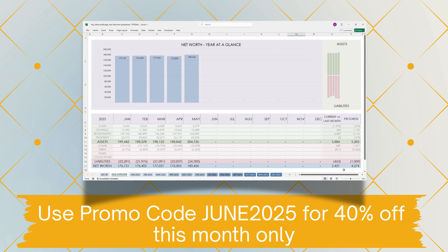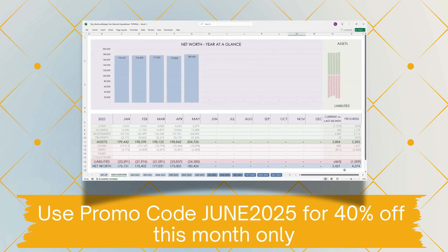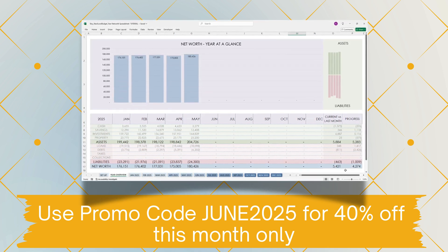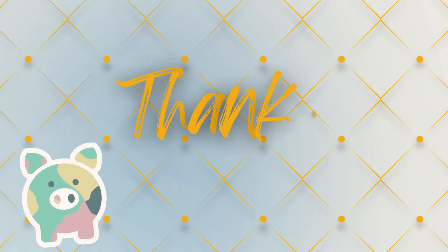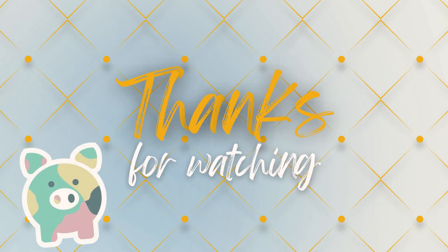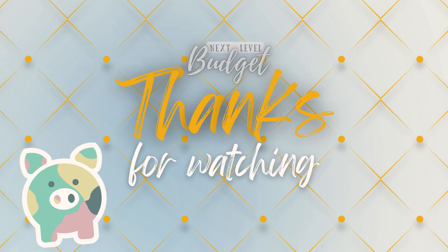And there you have it — my updated yearly net worth tracker in Excel. Let me know in the comments how you track your net worth. You'll find a link to my Etsy shop in the description below. Grab your tracker and start watching your net worth grow month after month. Until next time, happy tracking. Thanks for watching — don't forget to like, comment, and subscribe. See you soon, bye!